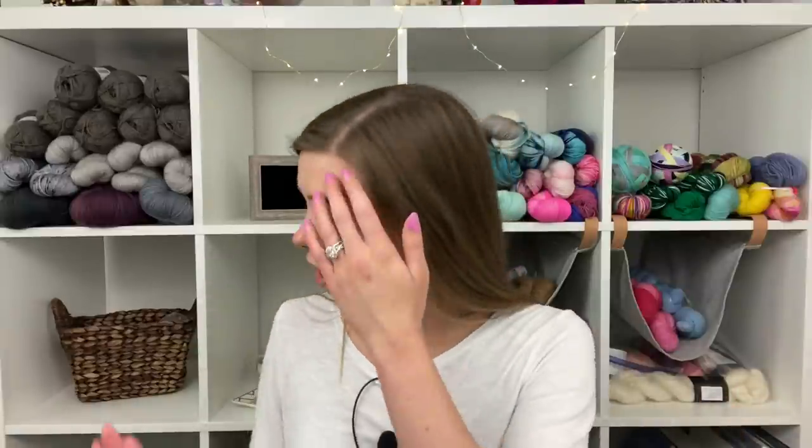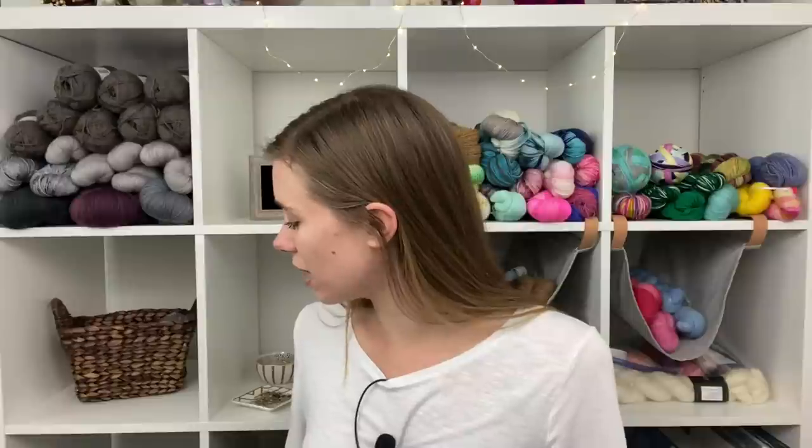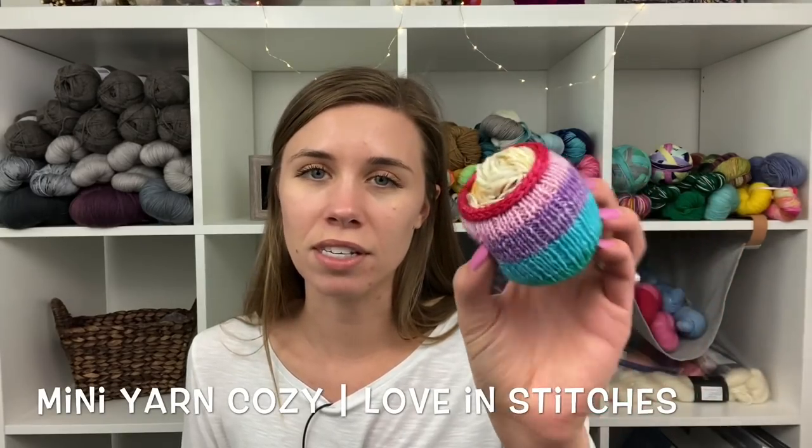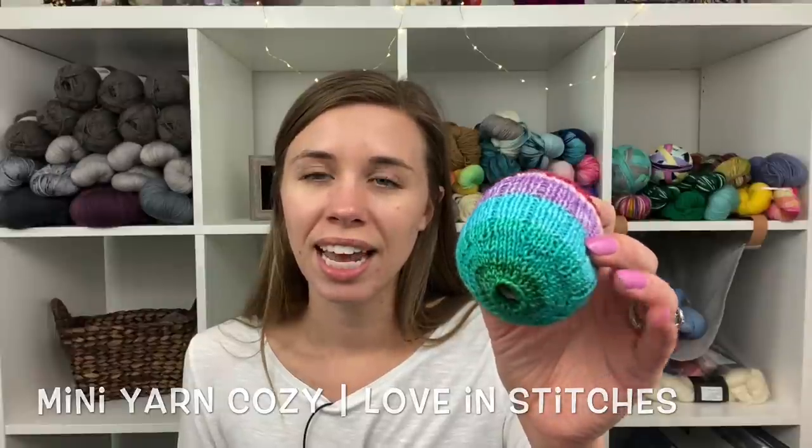Let's start with finished objects. I have finished two mini yarn cozies, which I feel like they barely count as finished objects, but I have finished them. I finished this cute little self-striping one — this is the 20 gram mini yarn cozy, the self-striping version. This is Malia Made It in Disney Princess Parade.